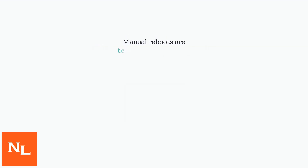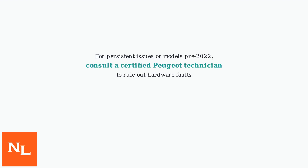While manual reboots can often fix the problem, consider that these are temporary solutions. For persistent issues or models pre-2022, consult a certified Peugeot technician to rule out underlying hardware faults.